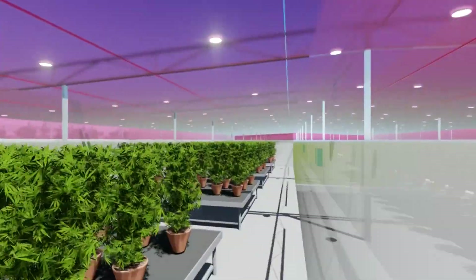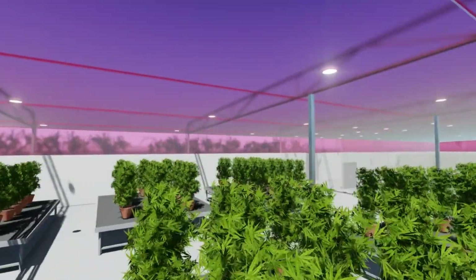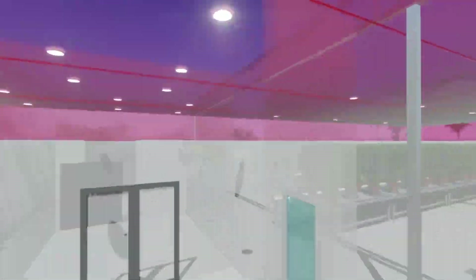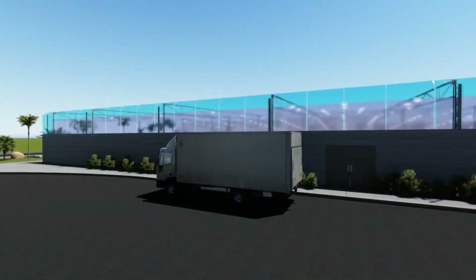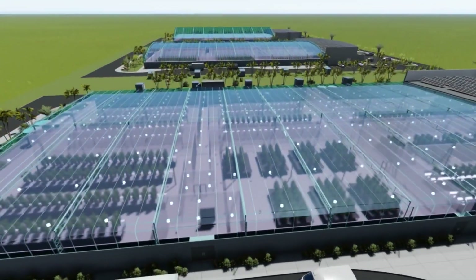In large growing operations, the use of natural daylighting is the answer to burgeoning electric bills associated with indoor growing. Over time, energy savings will equal the construction cost of a natural daylight greenhouse. Growers not employing natural daylighting will eventually find their profits being eliminated by high energy costs.